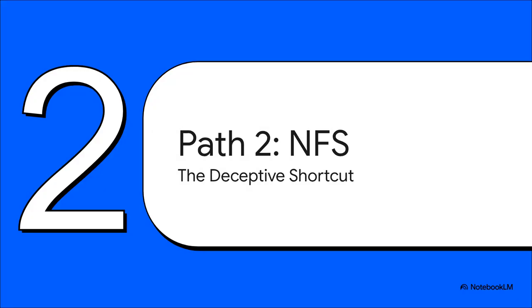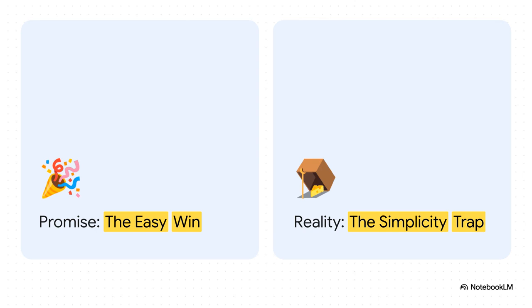So what about the next path? On the surface, NFS looks like the easy button — the simple shortcut to get your shared storage up and running. But this particular shortcut has a pretty nasty hidden trap. The promise is undeniable: you set up a share, you mount it in Proxmox, and you're pretty much done. It's quick, it's easy. But that simplicity is the trap — it lures you into setting up something with a massive hidden weakness just waiting to bite you.